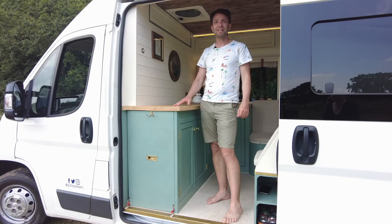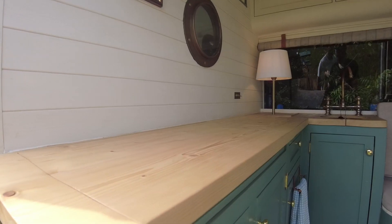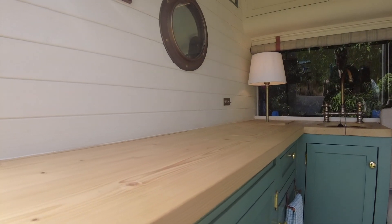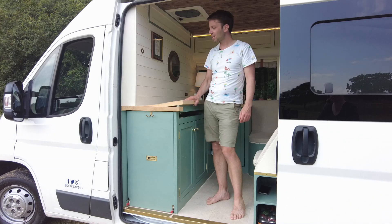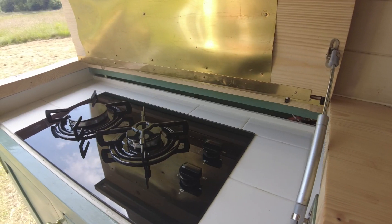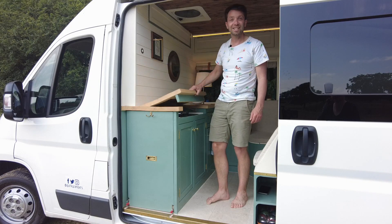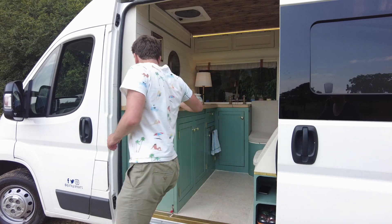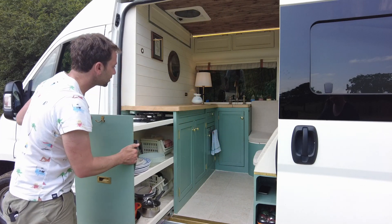Both Hannah and I are pretty avid cooks, so one of the absolute best features of Willow for us is the kitchen, mainly because you have quite a clean space during the day. But when you want to cook, you just have to lift up the cover here to expose the cook plate.